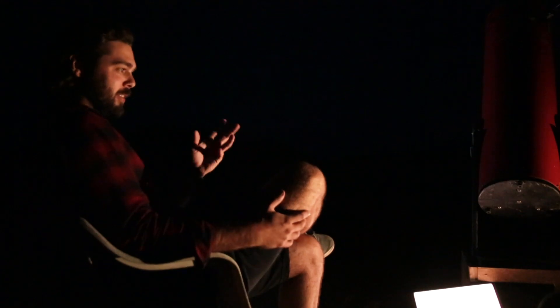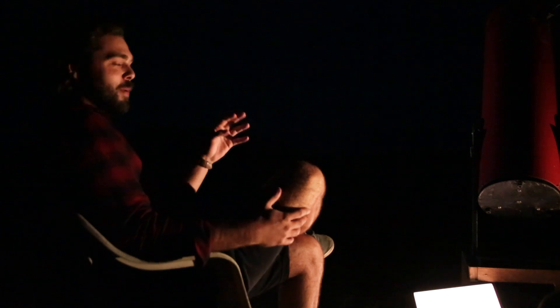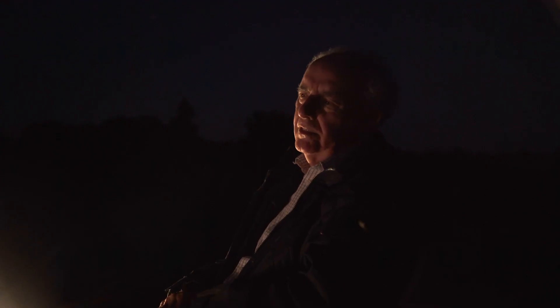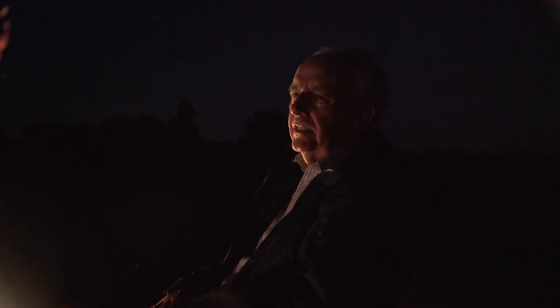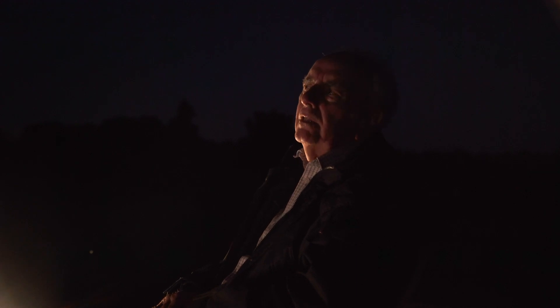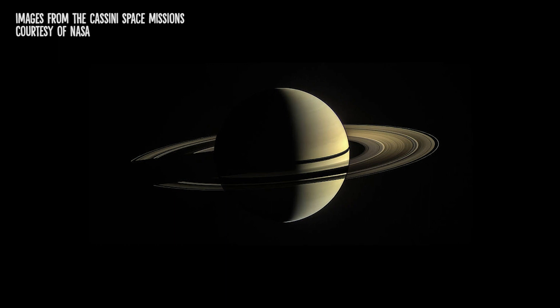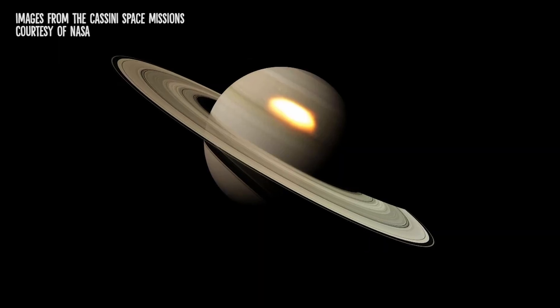Why do you think seeing Saturn is such an eye-opening experience for people? Well, in small and medium-sized telescopes, planets tend to be a little bit featureless. You might see the bands on Jupiter, but it's not easy sometimes. But Saturn is absolutely easy — even a smallish telescope will show you the rings. And I think the wonderful thing is that people, having seen pictures of this throughout their lives, actually realise that they are seeing the real thing.